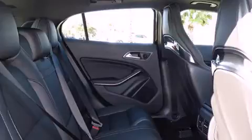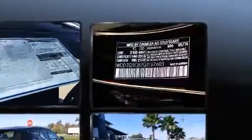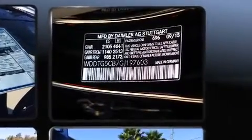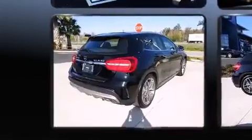Mercedes-Benz ensures the safety and security of its passengers with equipment such as dual front impact airbags, head curtain airbags, traction control, brake assist, a security system, an emergency communication system, and four-wheel disc brakes with ABS.